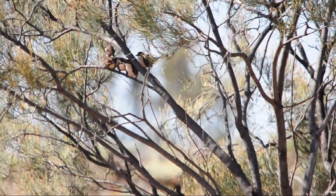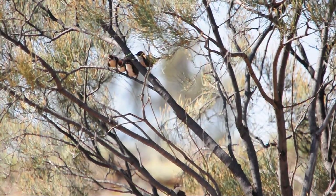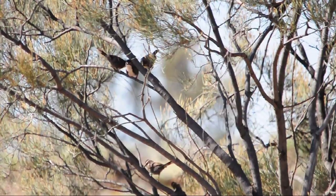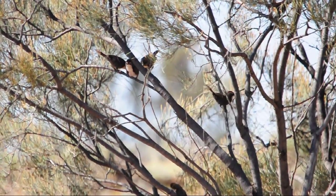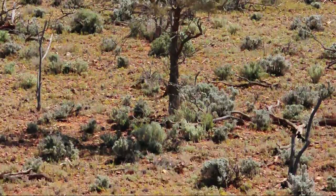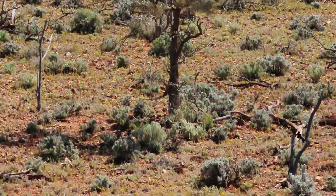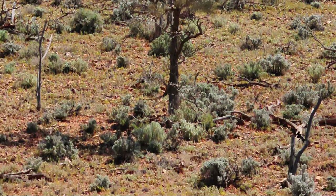A range of factors drew me to study this species, and perhaps the most important one for me was that they'd never been studied before. I really relished the idea of establishing my own study system, particularly in an understudied desert-type environment.